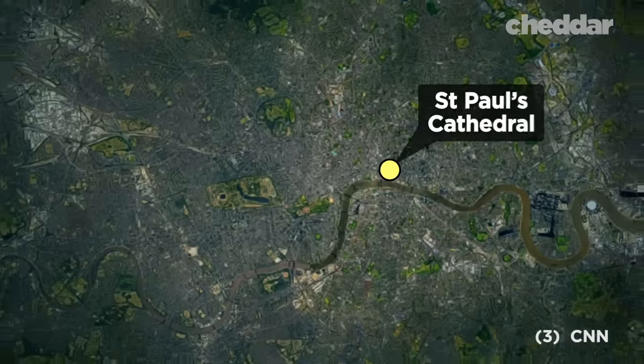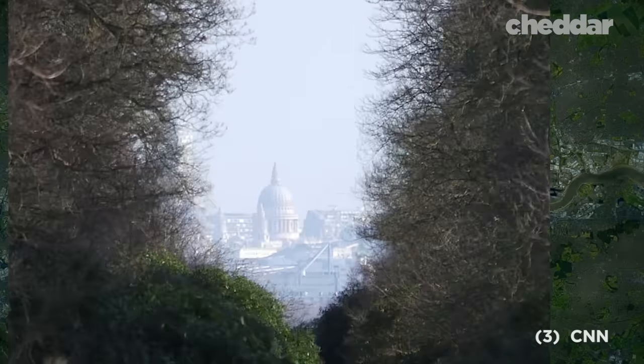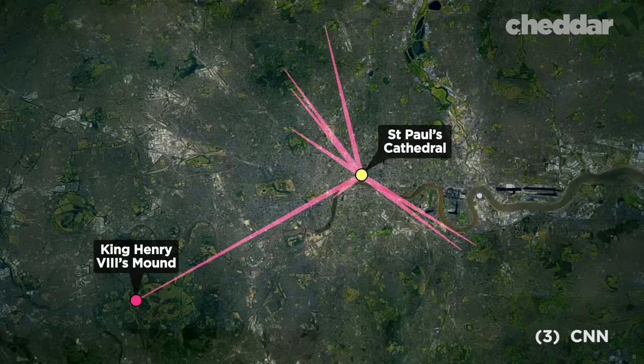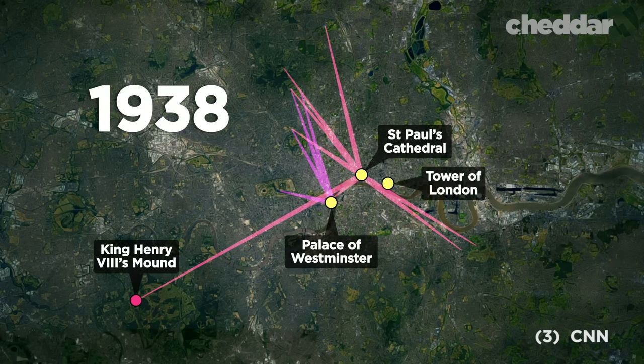The agreement outlined eight corridors throughout London in which the cathedral is to be visible from. One of these corridors allows the cathedral to be seen from King Henry's Mound, 10 miles away. According to the London Views Management Network, there are a total of 13 protected corridors that include other landmarks like the Palace of Westminster and the Tower of London. The agreement was officially put into practice in 1938 and later given policy status in 1989.